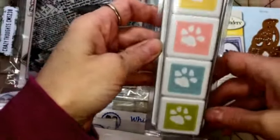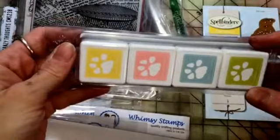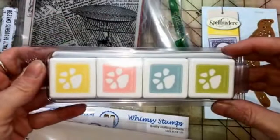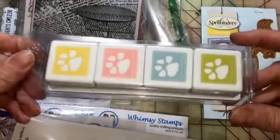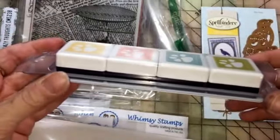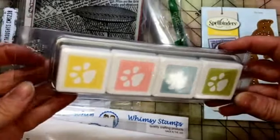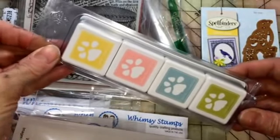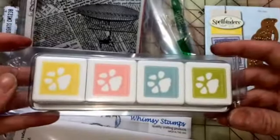I got some Simon Says stamping cubes. Just so everybody knows, if you get these cubes make sure you try them out right away, because the last ones I got were dried up. It had been so long since I had ordered them and then went to use them, so I didn't really feel like I could complain. I'm going to make sure I try these right away.